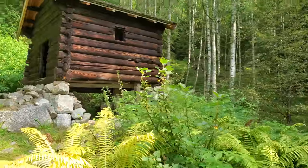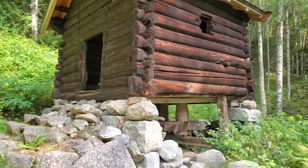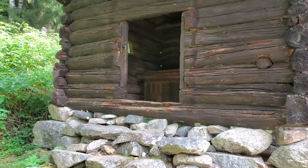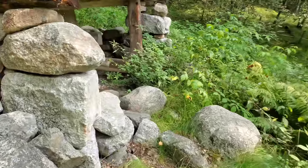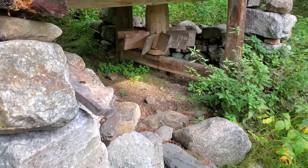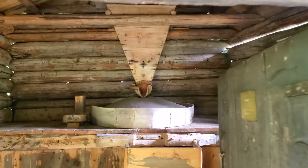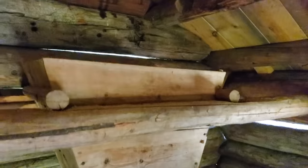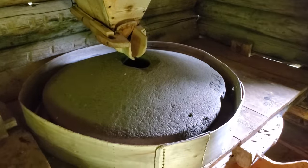This is the water mill, which was powered by the stream just behind it. It dates from the 19th century. Big farms would often have their own mill on the farm, while smaller farms shared a communal mill. The water would have made contact right there, spinning that wheel, and then you pour your wheat or grain in there and the water powers the grinding process.